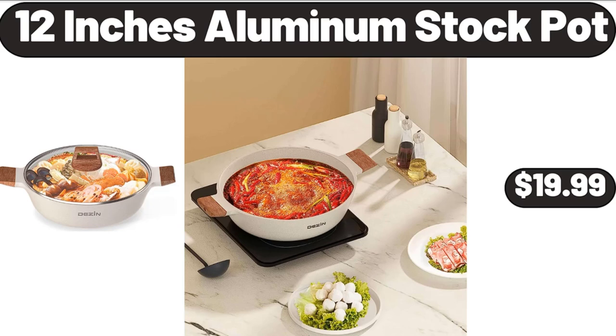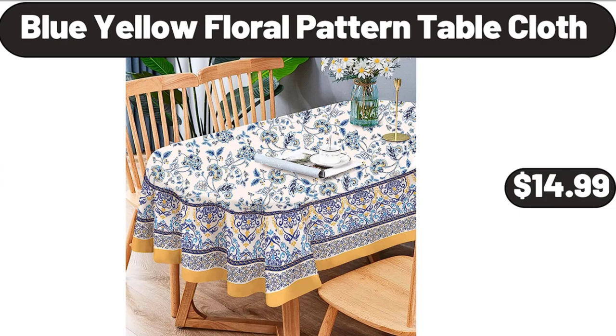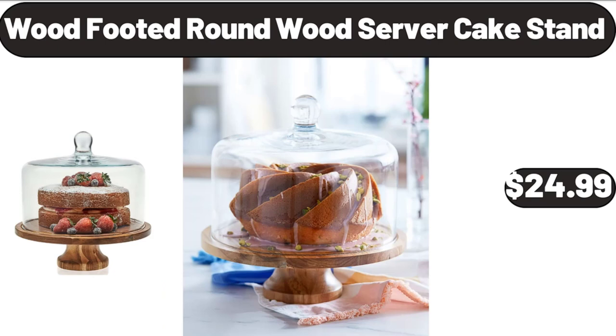12-inch Aluminum Stock Pot, $19.99. Friends, what do you think about the prices of the products, are they too high? Please share your thoughts with us in the comments. Blue-Yellow Floral Pattern Table Cloth, $14.99. Wood Footed Round Wood Server Cake Stand, $24.99.